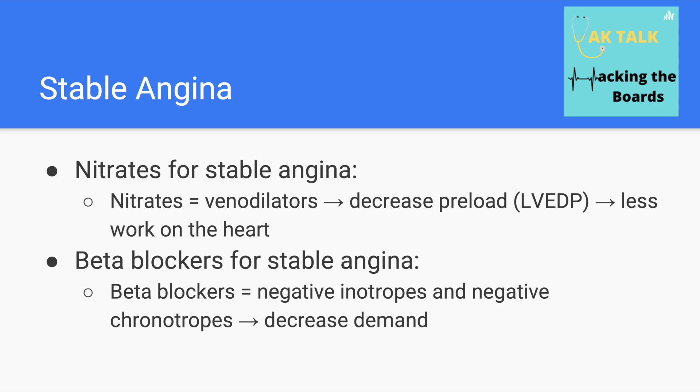Nitrates are venodilators, meaning they primarily dilate veins. By dilating veins, you decrease preload — also called left ventricular end-diastolic pressure (LVEDP) — and that decreased preload means less work for the heart muscle and therefore less angina. Beta-blockers work by decreasing myocardial demand, specifically by decreasing inotropy and chronotropy.